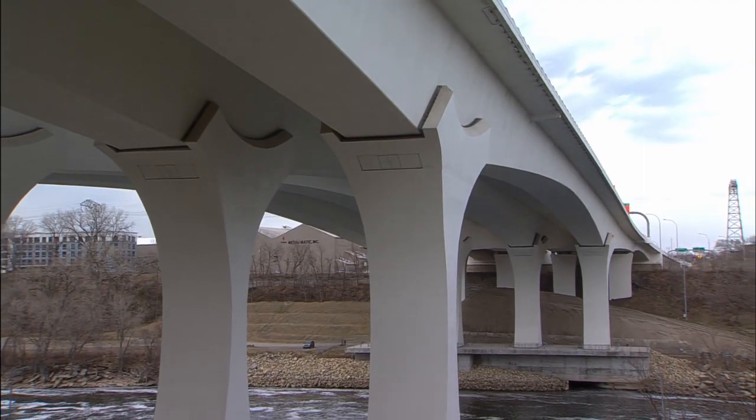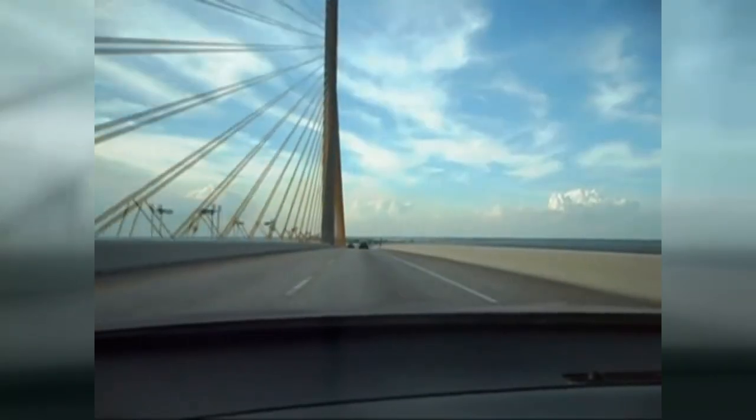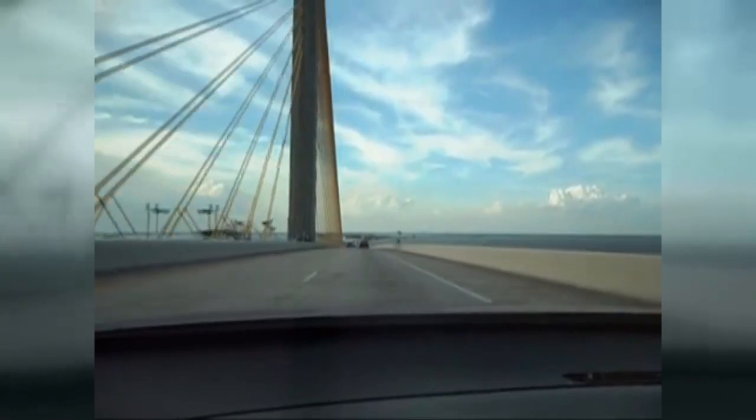An extradose bridge, or extradose, depending on who's saying the word, is a hybrid of two different structures. One structure being a concrete box girder structure, like the 35W bridge. Another structure being a cable stay structure, such as the Sunshine Skyway bridge in Tampa, Florida.